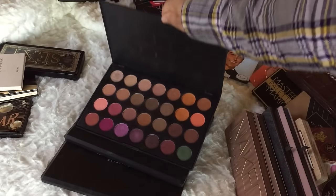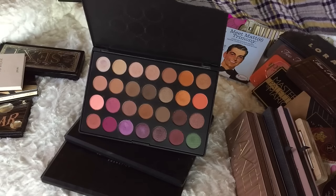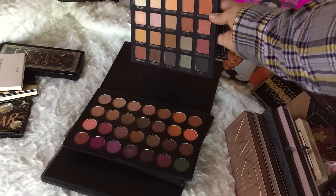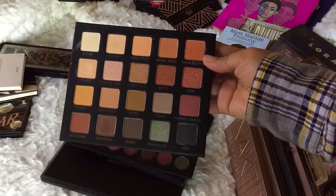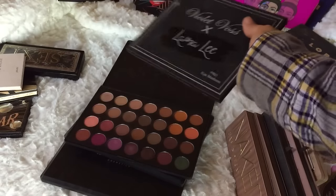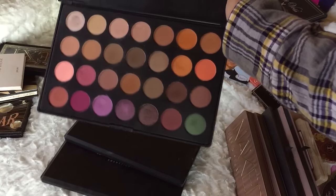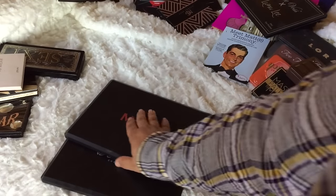The Jaclyn Hill palette is not going anywhere — it's a keepsake and the shadows are amazing. I thought about getting the Kathleen Lights palette but I saw the Laura Lee palette, and both have some of the same shades. To me the Laura Lee palette was basically the Kathleen Lights palette cut in half, so I passed on that one. The Laura Lee palette was one of my favorite collabs of last year, but this Jaclyn Hill collab I absolutely love — it's staying.